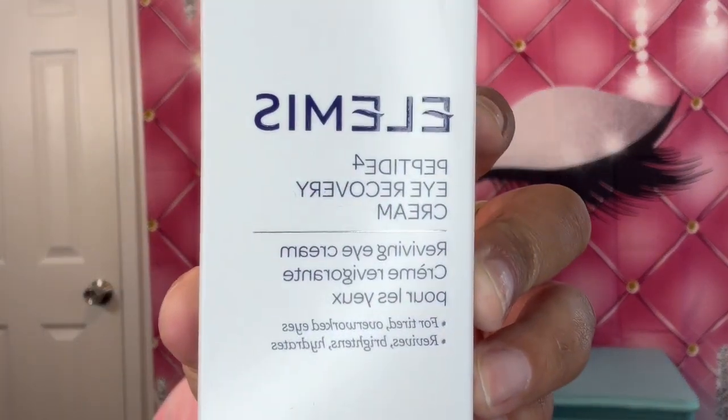So this month I did receive the Elemis Peptide Eye Recovery Cream. I'll probably be using this on a skincare routine — whenever I'm doing my morning or my night skincare. So I'll keep you up to date on this.